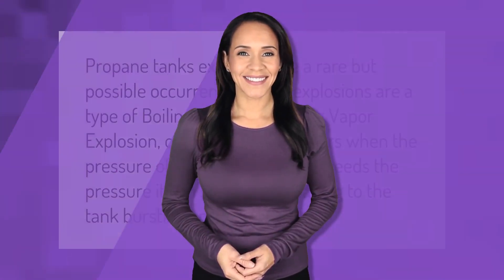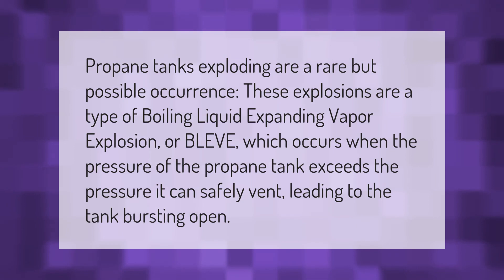Propane tank explosions are a rare but possible occurrence. These explosions are a type of boiling liquid expanding vapor explosion, or BLEVE, which occurs when the pressure of the propane tank exceeds the pressure it can safely vent, leading to the tank bursting open.